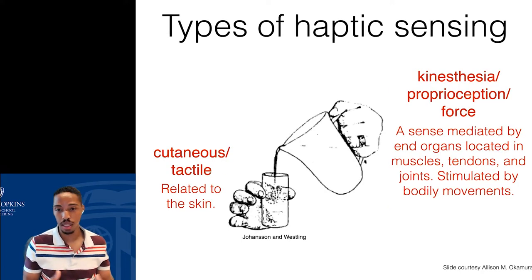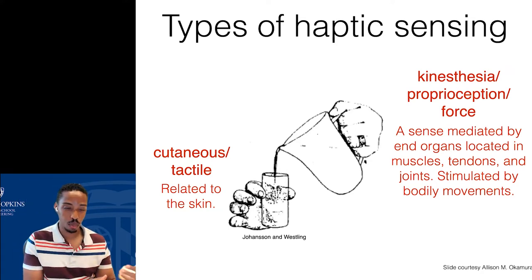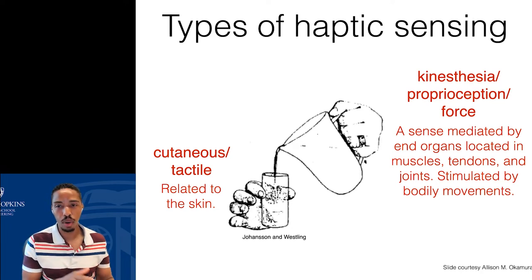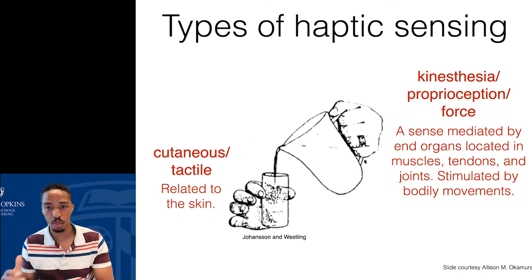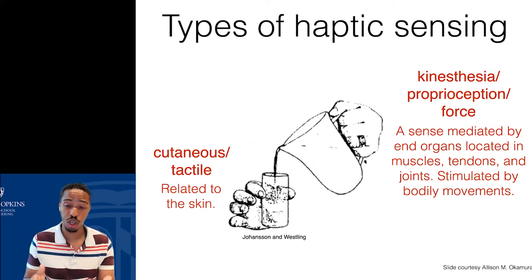When we think about haptic sensing or touch sensation, we typically group it into two different categories. There's our cutaneous or tactile sensing, and the other category is what we call kinesthesia, proprioception, or force sensation. Cutaneous and tactile sensation is related to our skin, coming from sensors embedded in our skin. Kinesthesia, proprioception, and force sensing come from sensors embedded in our muscles and tendons, joints — giving us information about bodily movement and the forces our body generates or that are produced on our body.